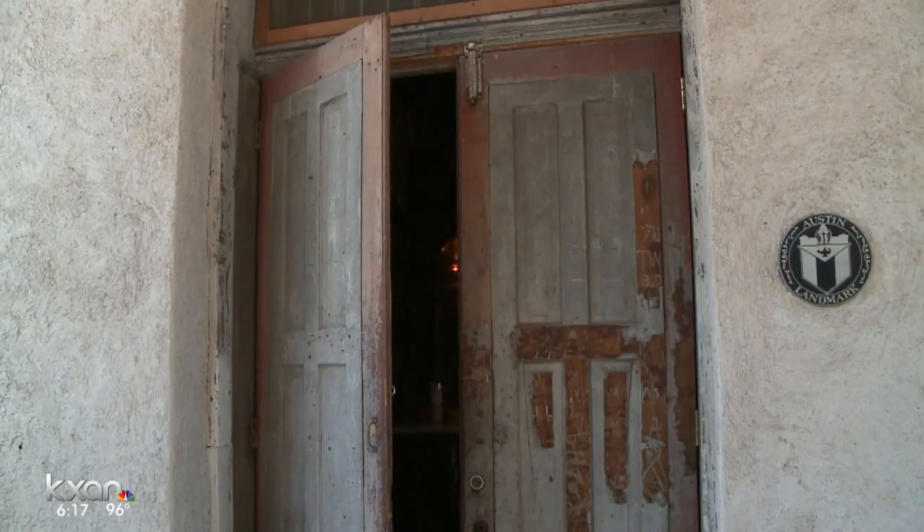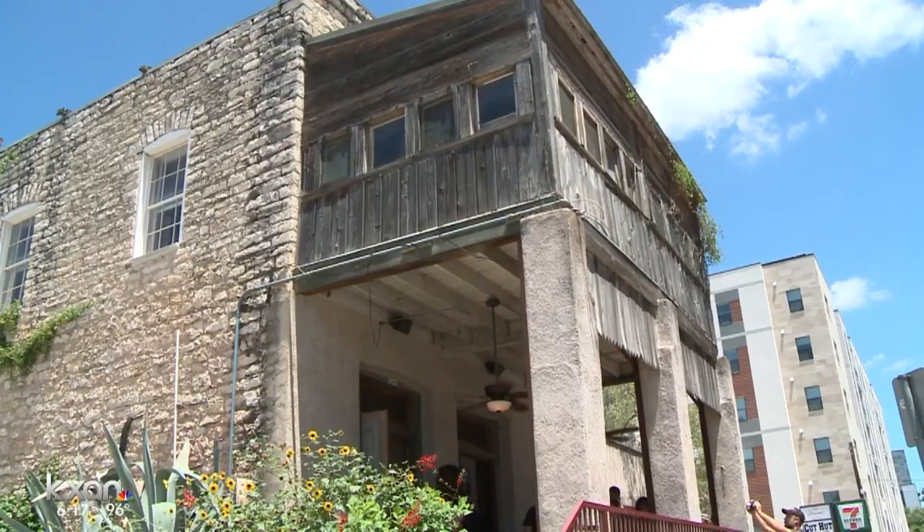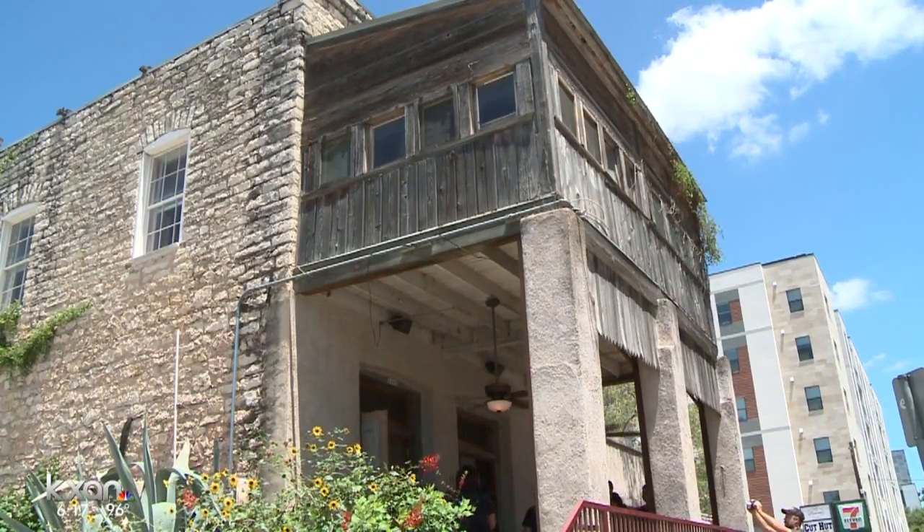My hope is that we can preserve it, because not only was it built in 1869, it was built by a freed slave who has helped to build Austin to what it is today. Alyssa Gord, KXAN News.